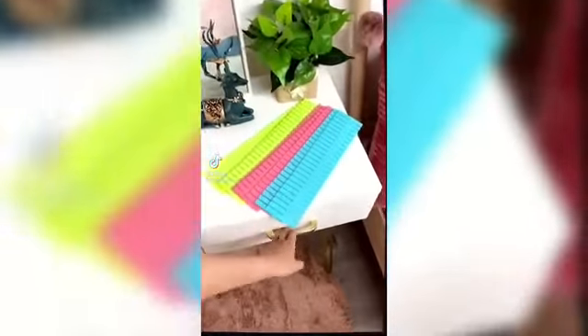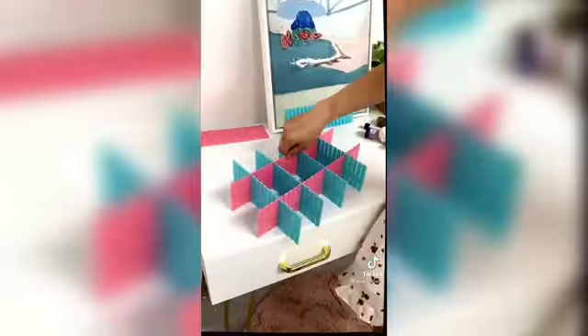Amazon organization must-have: these drawer dividers come in a pack of four. I love that they're so functional and take literally seconds to install. They're expandable and fit almost every drawer size. They're not a permanent solution either, so I can always change it up in my drawers or even pack them with me.